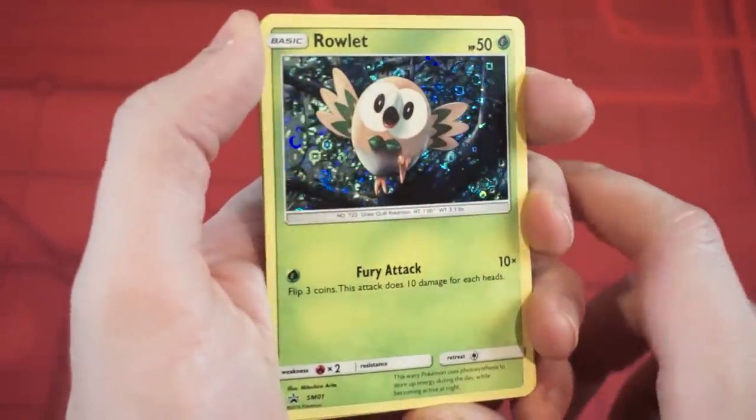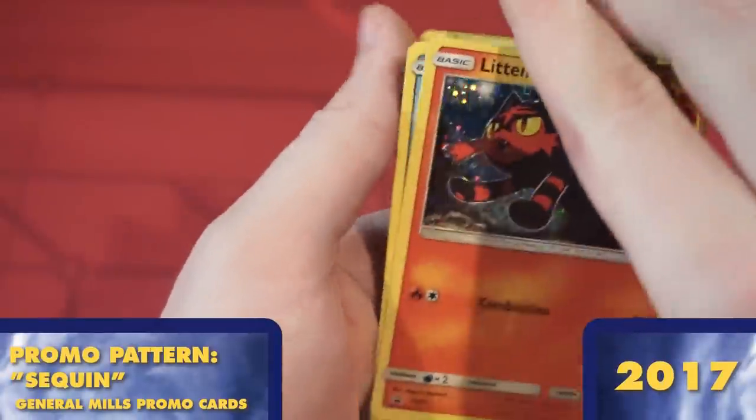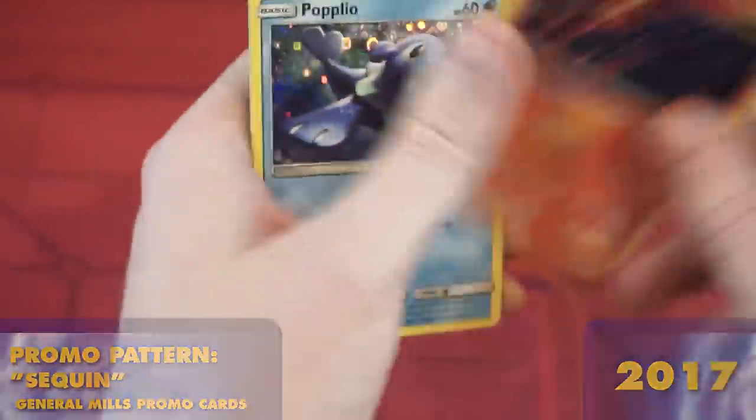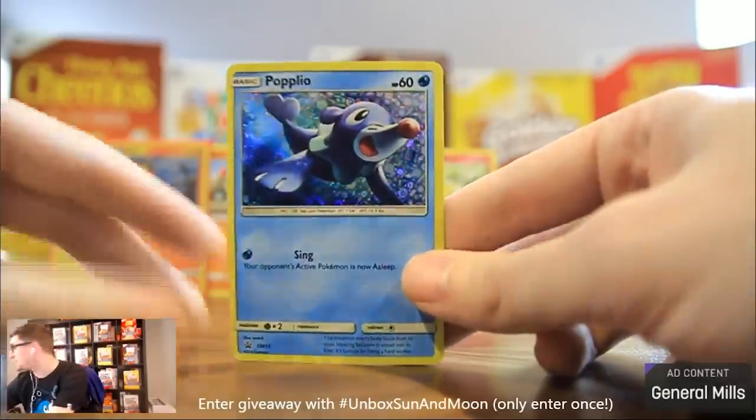Around this time, we also got another new company-based foil promo pattern — a sequin-style foil that became exclusive to General Mills products, like cereal and fruit roll-ups. I have a soft spot for these cards because I got to do a promo stream for them on the front page of Twitch, where I was asked to eat cereal and open Pokemon cards.